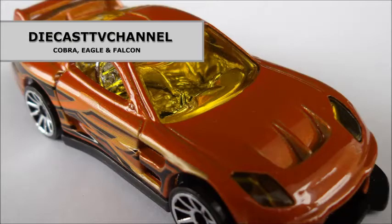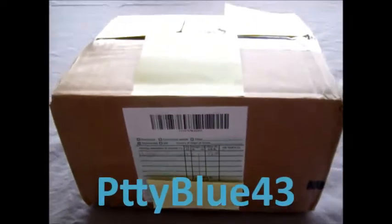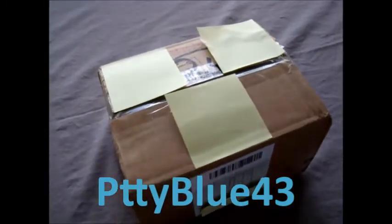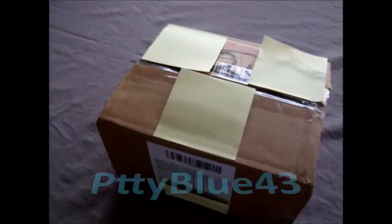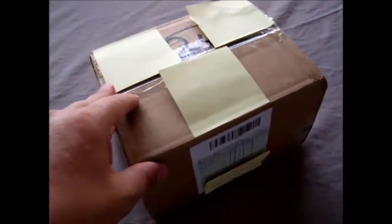Welcome to episode 85 of Diecast TV channel. Welcome to another dedicated unboxing video. This time we've done a trade with PettyBlue43 from the United States. We've sent off our cars and this is his end of the trade. We're only expecting one car as the trade, but this box is pretty heavy and it's got a lot more cars we think than one. Let's have a look and see what's inside.